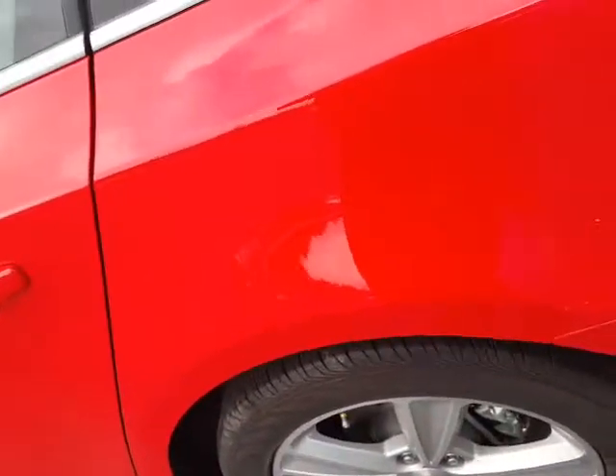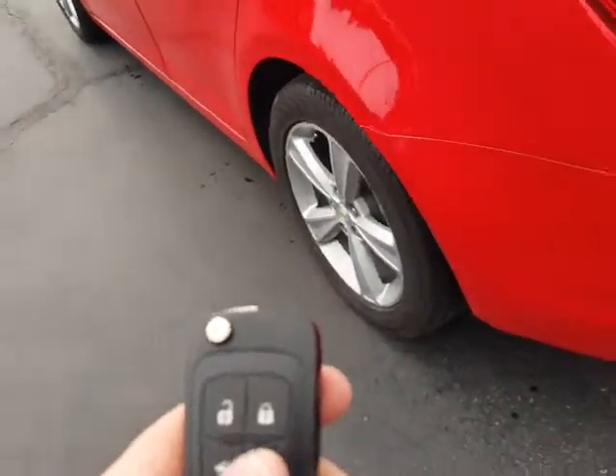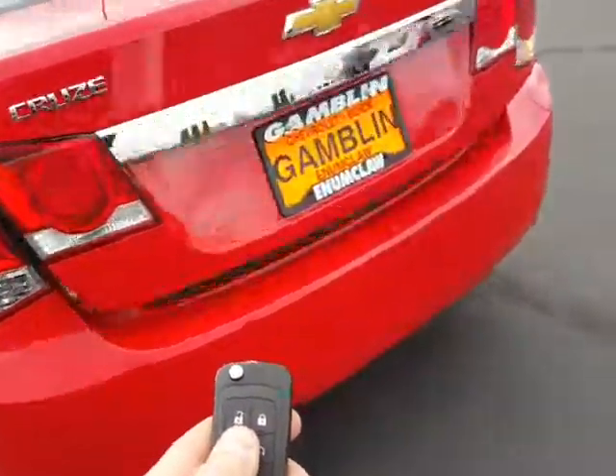Let's go ahead and take a look in the trunk, speaking of. Plenty of space back here, room down below for a spare, plastic hook on the left side. And like I said, those seats do fold down right there.